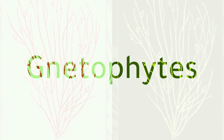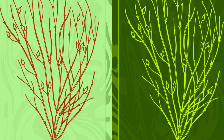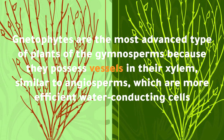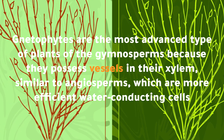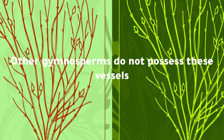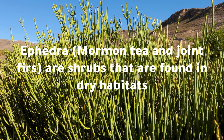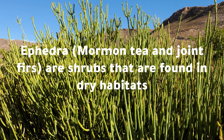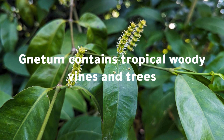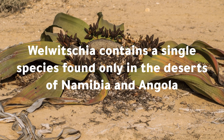Gnetophytes include ephedra, gnetum, and welwitschia. Gnetophytes are the most advanced type of gymnosperms because they possess vessels in their xylem, similar to angiosperms, which are more efficient water-conducting cells. Other gymnosperms do not possess these vessels. Ephedra, also called Mormon tea and joint firs, are shrubs found in dry habitats. Gnetum contains tropical woody vines and trees, while welwitschia contains a single species found only in the deserts of Namibia and Angola.